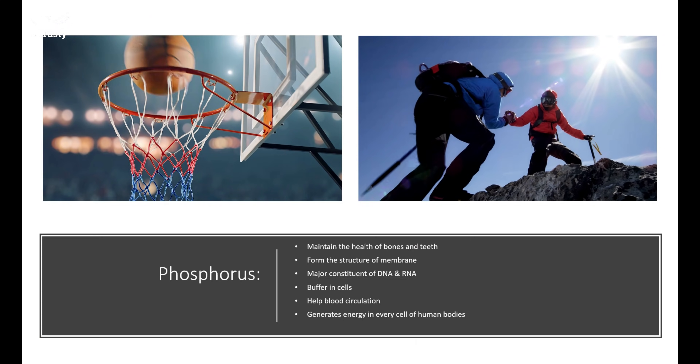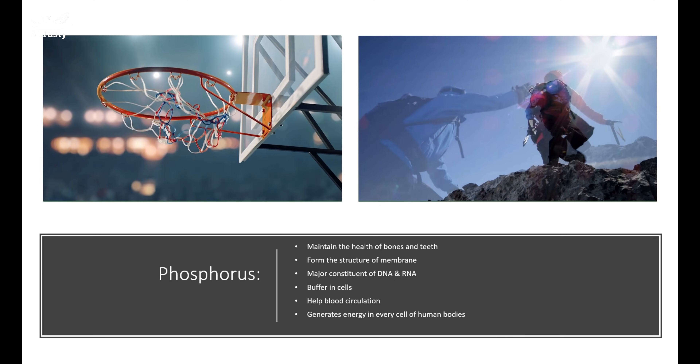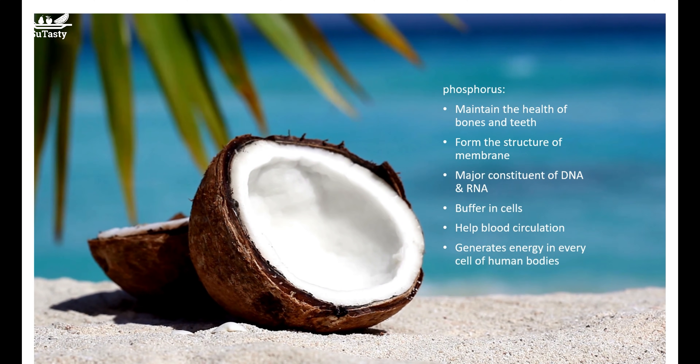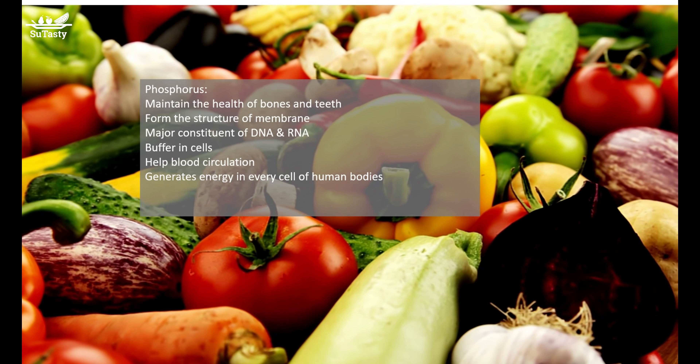How much phosphorus do we need? For men and women 19 to 50 years of age, the recommended dietary allowance, or RDA, for phosphorus is 700 mg. This is the average daily intake of phosphorus sufficient to meet the nutrient requirements of nearly all healthy adults.